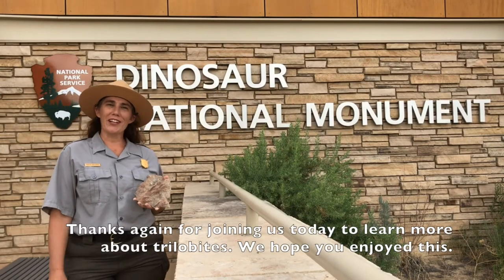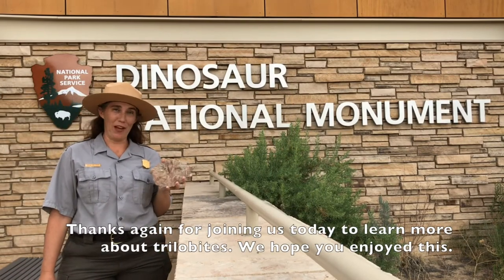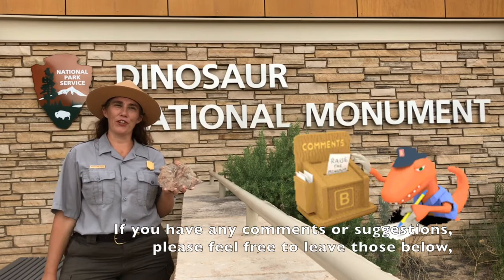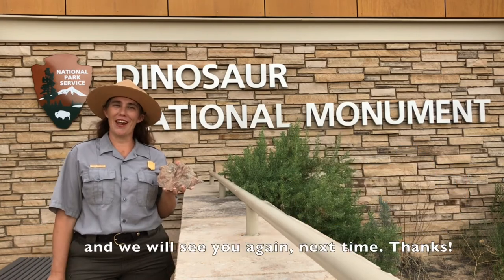Thanks again for joining us today to learn more about trilobites. We hope you enjoyed this. If you have any comments or suggestions, please feel free to leave those below, and we'll see you again next time. Thanks!